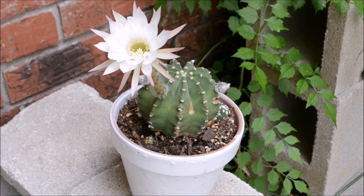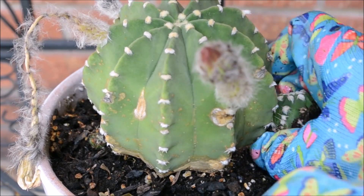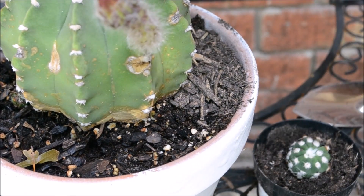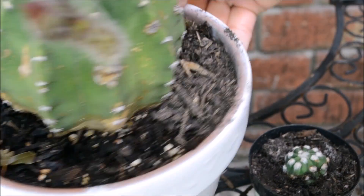If you want to propagate this succulent, you have to wait until the cactus gives you offsets or baby Dominos, just like this mother plant did. These little pups protrude out of the lower areolas and you can just get them and place them in some soil. As you can see, there is one here that I will show you how to go ahead and put in its own container, and you're all done!